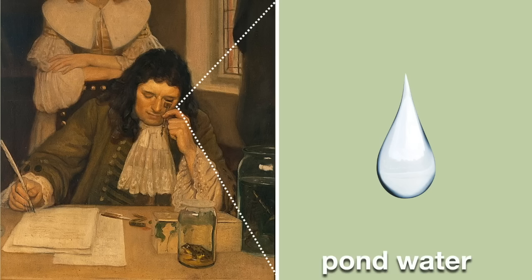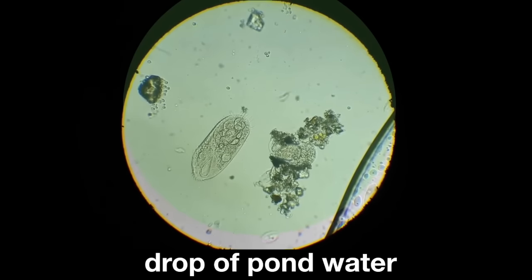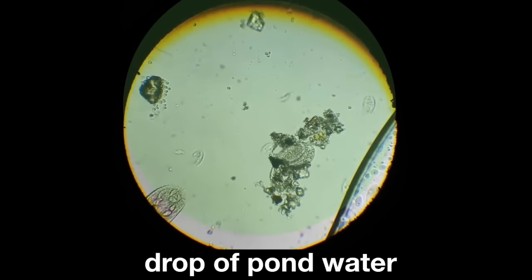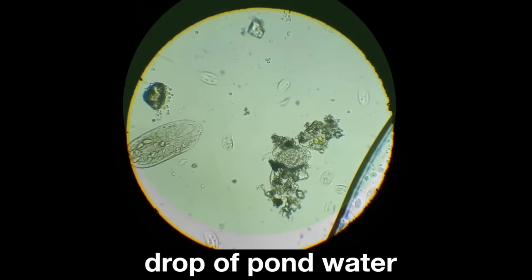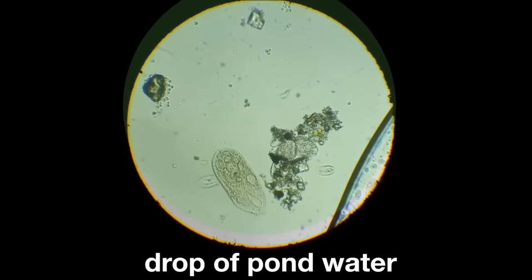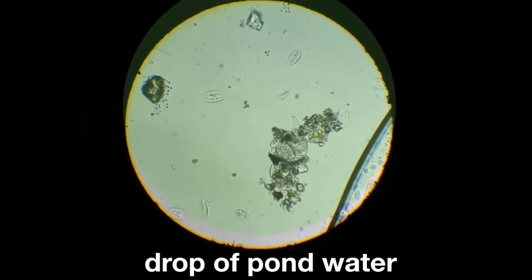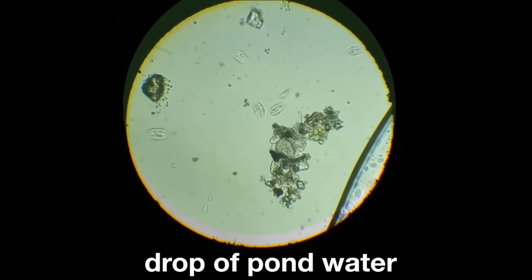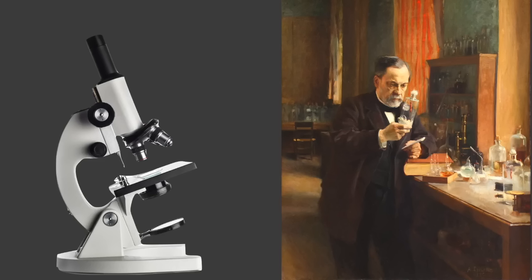Van Leeuwenhoek took his first microscope and placed a drop of pond water on the lens. He was amazed by what he saw — you can see all those little things swimming around. He called them 'little animals.' He still didn't know that some of these little things could cause people to get sick. Eventually, other scientists figured out that these little animals aren't animals at all — they're germs.